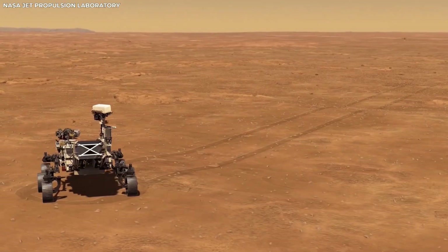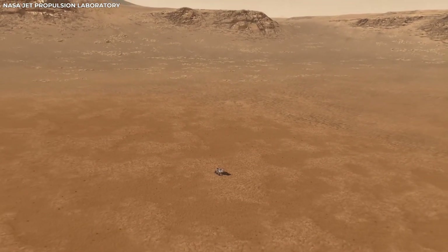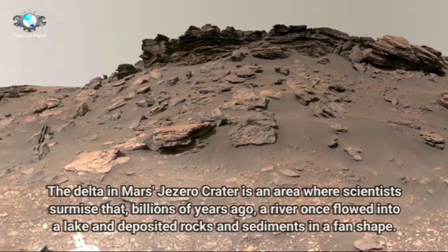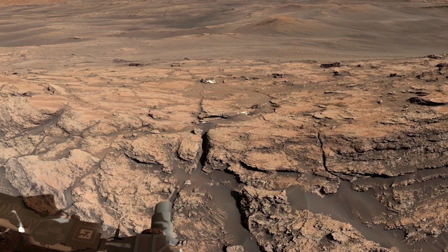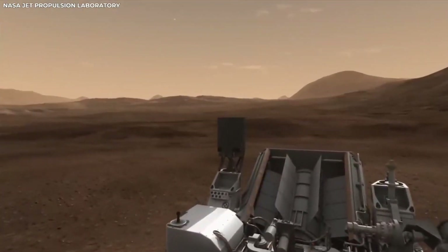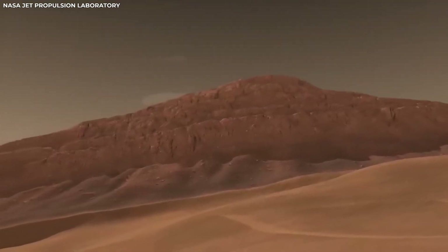The first Mars rover, Sojourner, landed on Mars in 1997 as part of NASA's Mars Pathfinder mission. It was small and not very complex compared to what we have now, but back then it was a big deal. The idea of sending a moving robot to another planet to run experiments seemed like science fiction, but Sojourner made it real. During its 83-day mission, it sent back tons of information about the surface of Mars, including pictures and data about the soil and rocks, showing that rovers could work on Mars and opening the door for more ambitious missions.